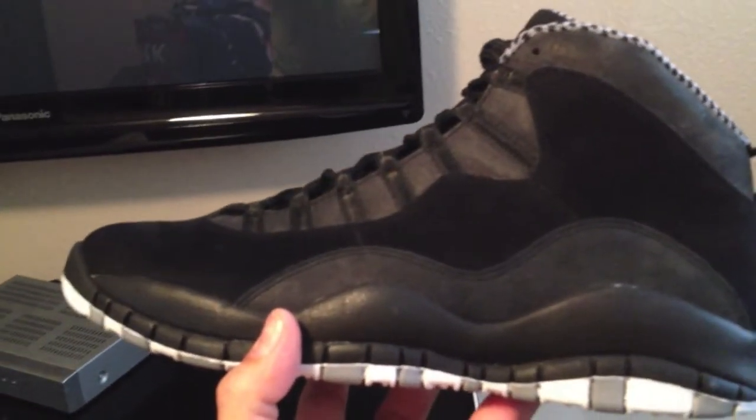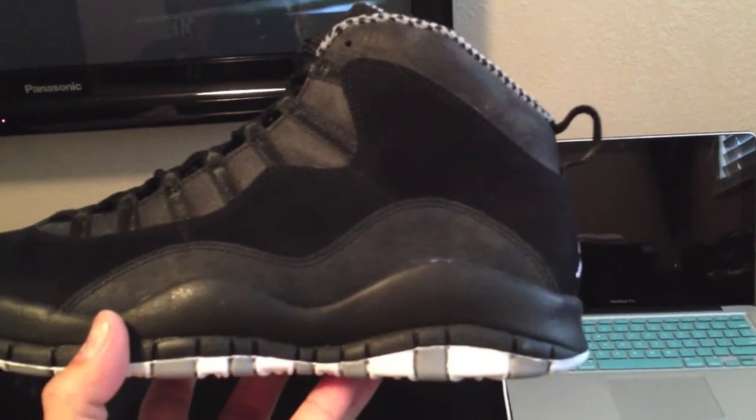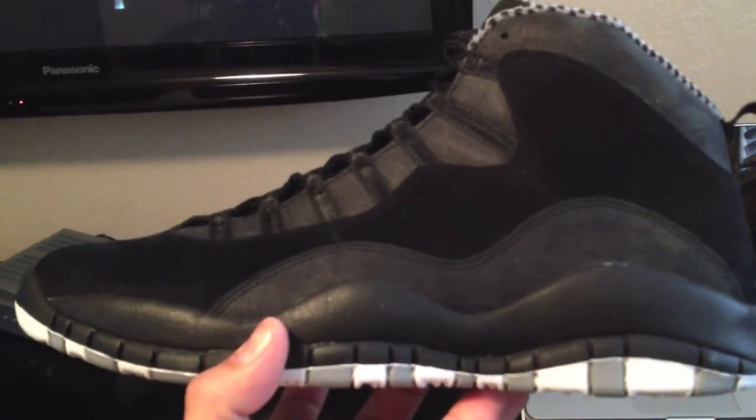That's it, man. Nothing too crazy. Just wanted to show you guys that I had picked it up. Thanks.